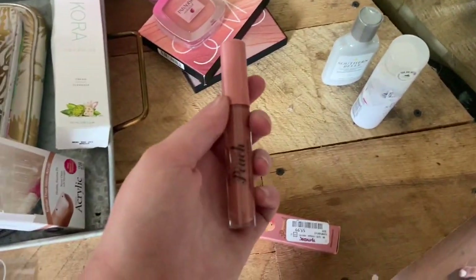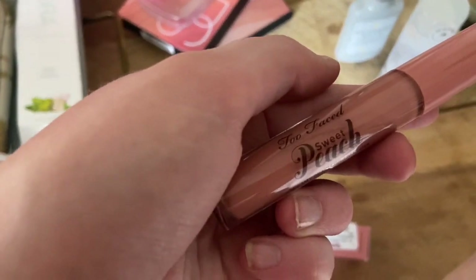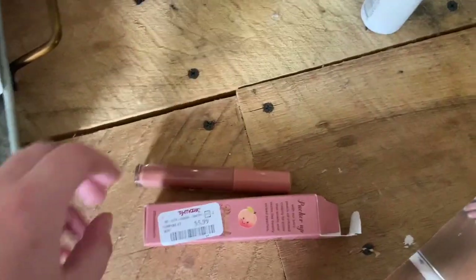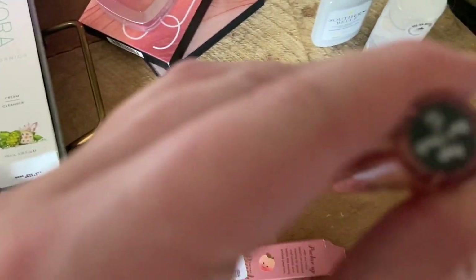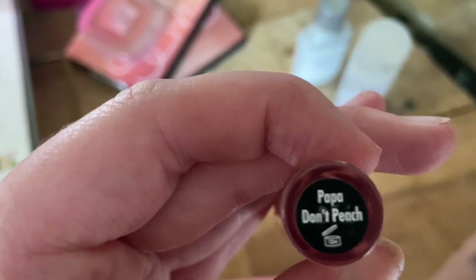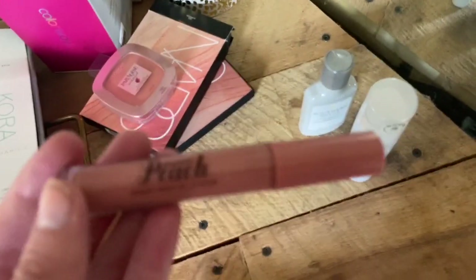The next thing I got was this Too Faced Peach lip gloss for only five ninety-nine. It is in the shade Pappadone Peach — super pretty color.